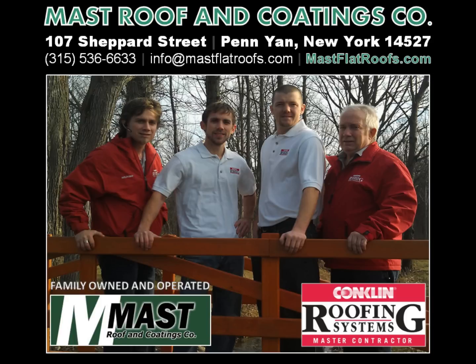If you're interested in reflective roof coatings for your home or commercial building, please contact family-owned and operated Conklin Master Contractor Mast Roof and Coatings Company in Penyan, New York. They can be reached at area code 315-536-6633 or look them up online at mastflatroofs.com.